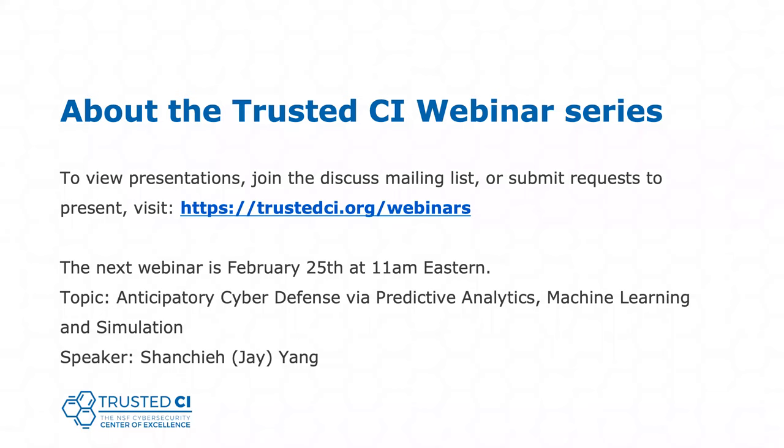We've got a couple of questions. Is there a cost to attend the workshop mentioned during the presentation? No, there is not a cost, but applications to attend will be reviewed to see if you are a good fit for the goals of the workshop. That will be announced later from Trusted CI on our announcements mailing list and other channels.